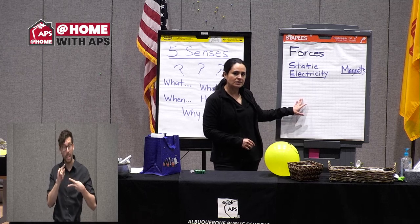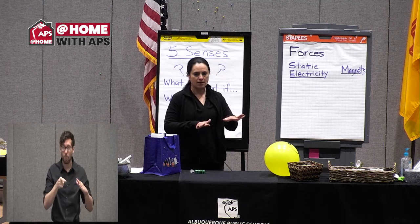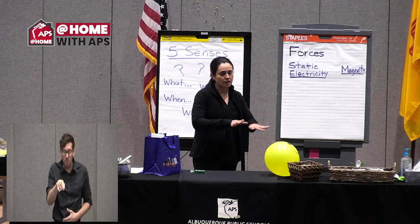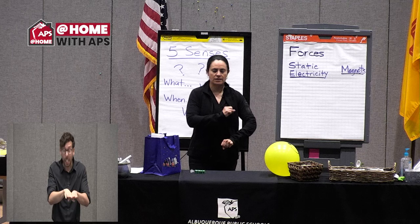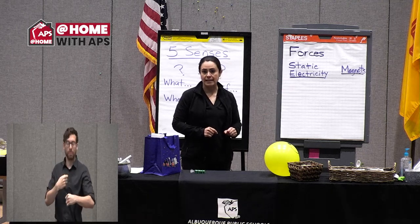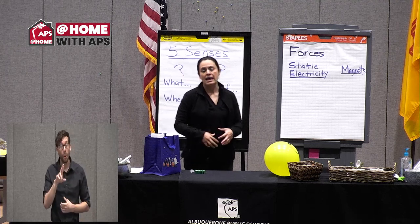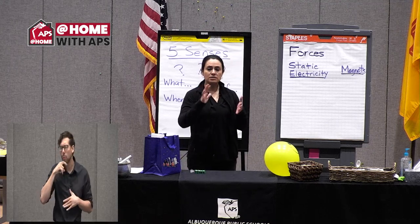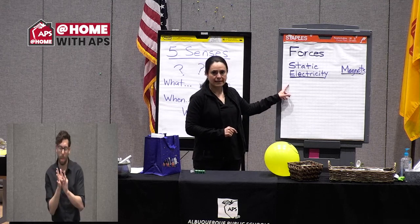Some examples of static electricity: if you have carpet and you're wearing socks, shuffling and rubbing your socks along the carpet, and then you touch a doorknob or someone else and feel a shock — that's static electricity. Or if you help with laundry and pull clothes from the dryer and some socks or clothes are sticking to each other — that's another example of static electricity.